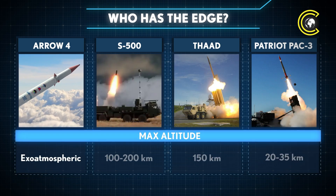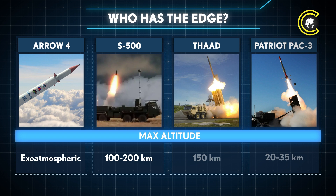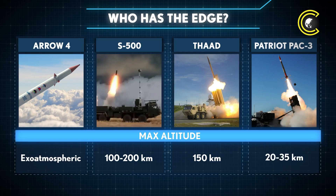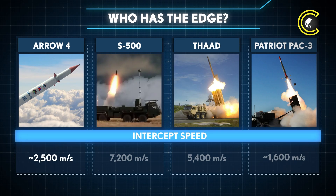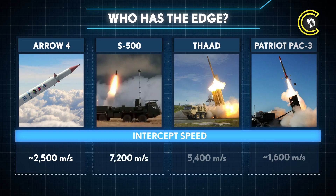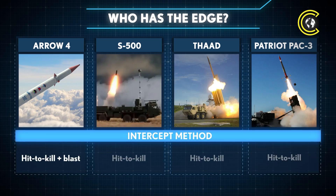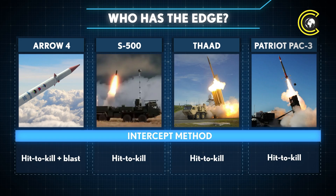Arrow 4 operates in the exo-atmospheric layer, designed to intercept threats beyond the atmosphere. The S-500 can reach altitudes between 100 and 200 kilometres, also operating exo-atmospherically. THAAD intercepts targets up to around 150 kilometres altitude, while the Patriot PAC-3 operates at much lower altitudes between 20 and 35 kilometres. Arrow 4 interceptors travel at an estimated speed of about 2,500 metres per second. The S-500 stands out with an extremely high intercept speed of 7,200 metres per second, THAAD interceptors move at roughly 5,400 metres per second, and Patriot PAC-3 interceptors are slower at around 1,600 metres per second. Arrow 4 uses a combination of hit-to-kill and blast methods, while the S-500, THAAD, and Patriot PAC-3 systems all rely solely on hit-to-kill interception.